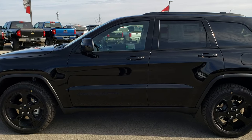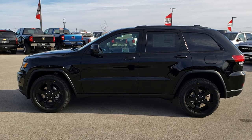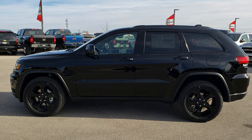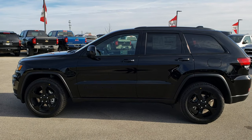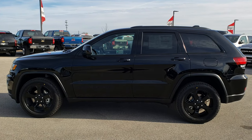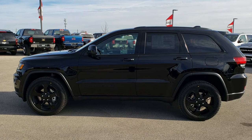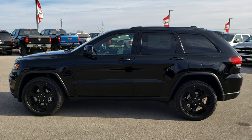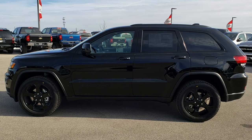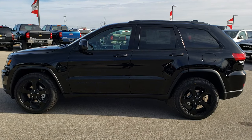This one can be yours. If you want to make this one yours, give us a call right now at 920-921-0850. Ask for one of our sales associates to make this Grand Cherokee yours today. Once again, that number is 920-921-0850. Thanks for checking out the video. If you want to check out more vehicles, you can go to SummitAuto.com — www.SummitAuto.com. All of our vehicles are listed there with full pictures and descriptions.